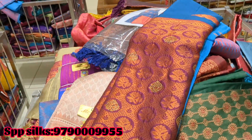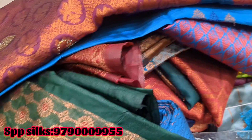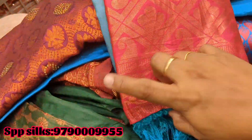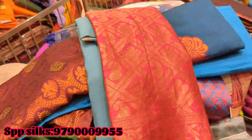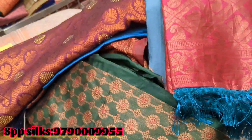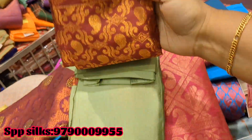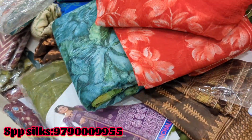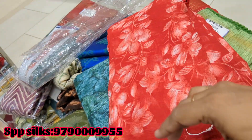You can see the price. You can see it's maroon with olive green color. This red color is Marble Chiffon Sari. You can see it's pretty.